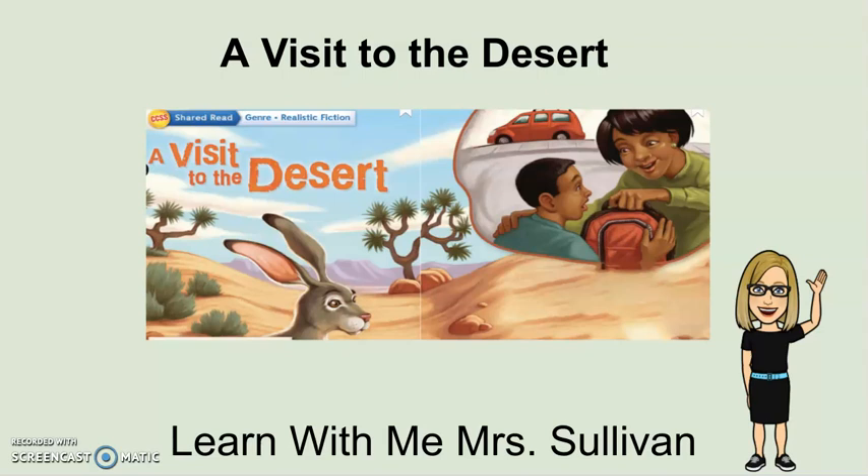Hi, welcome to Learn With Me, Mrs. Sullivan. Today, we're going to be hearing some realistic fiction, A Visit to the Desert. It's fiction because it's not in fact true, but it's realistic because nothing in this story is fantastical or fantasy, so the story could be true. However, it is still a fiction story.